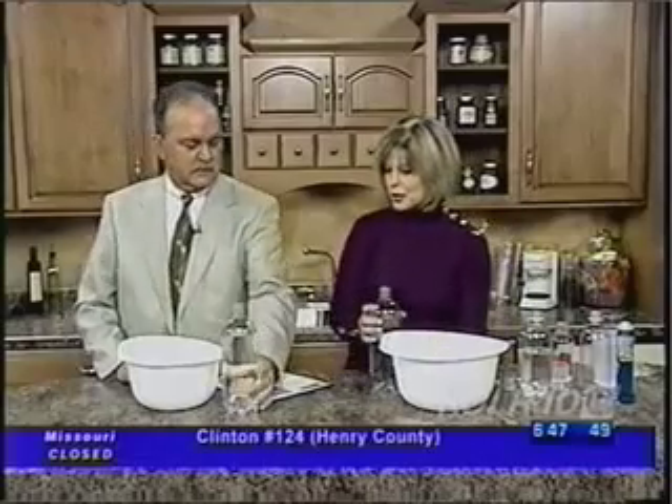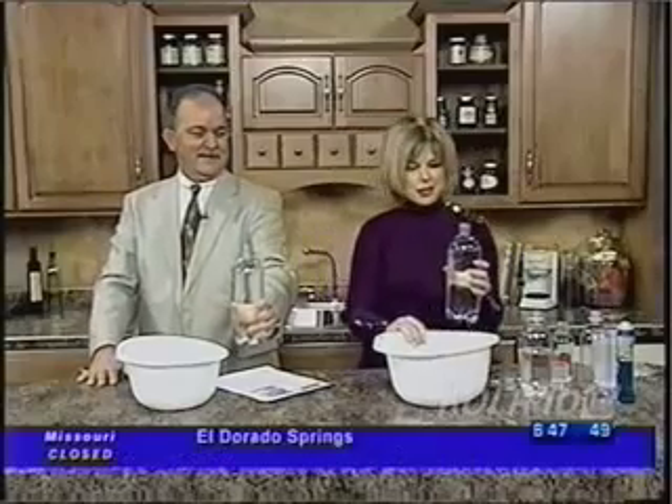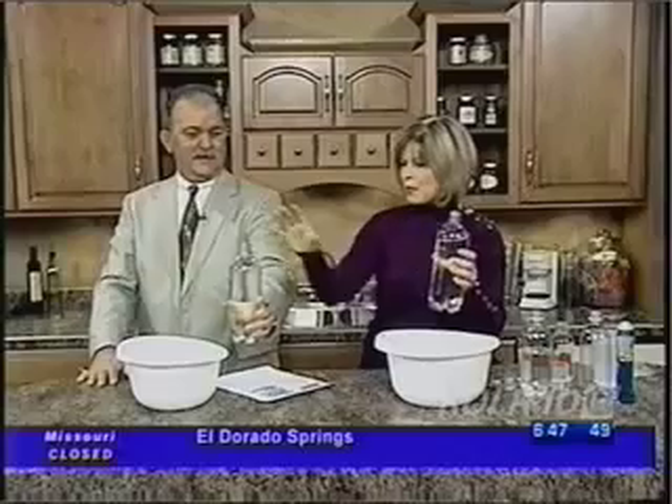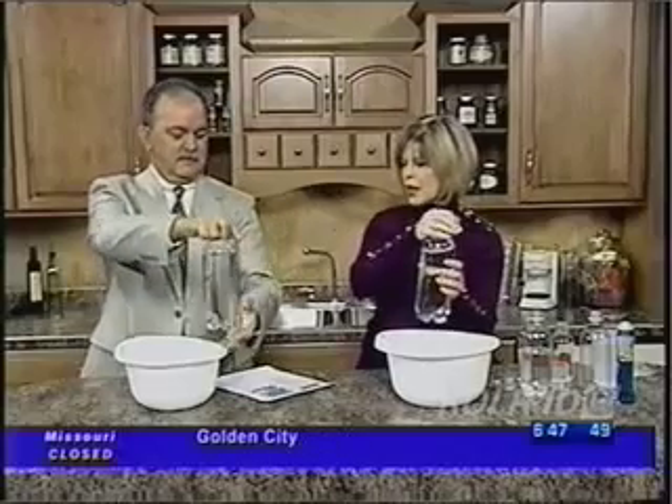So first of all, we're going to have a race, Tom. I would like for you to pick up your bottle of water. We're going to see who can empty their bottle of water into their bowl the fastest. Let's step back — this is going to be wet, possibly. I'm just going to dump mine.